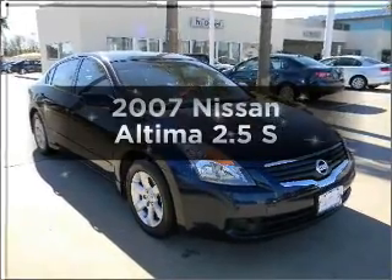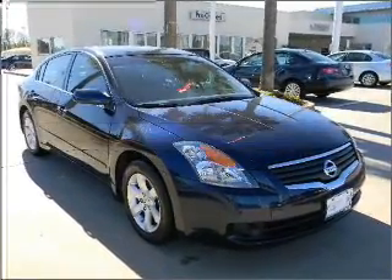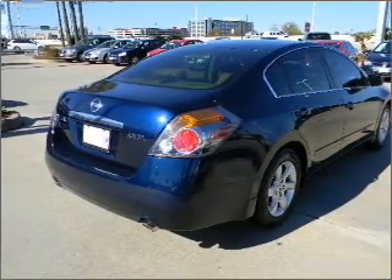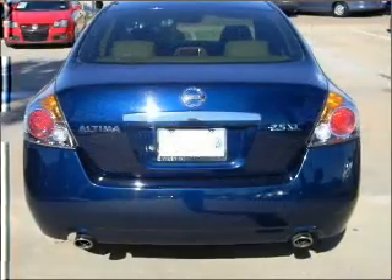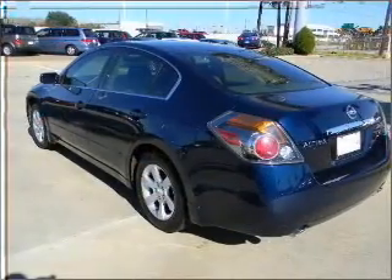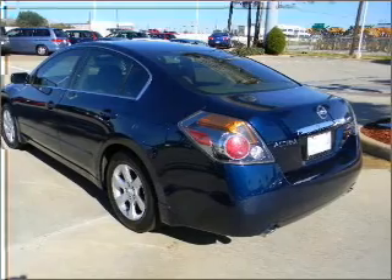Imagine yourself in this 2007 Nissan Altima — everything you need under one roof with this great vehicle. With an efficient four-cylinder engine that responds smoothly to its automatic transmission, the anti-lock braking system will keep you safe on the road. Let the sun shine in with a sunroof.